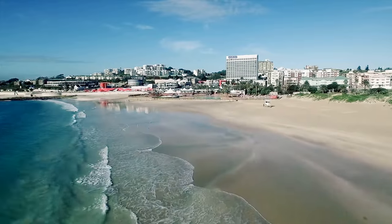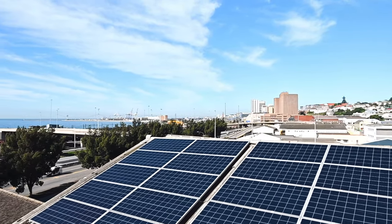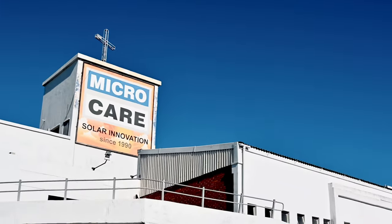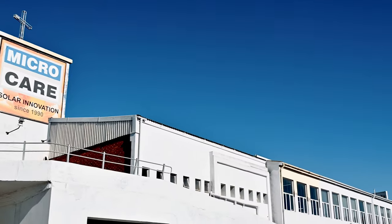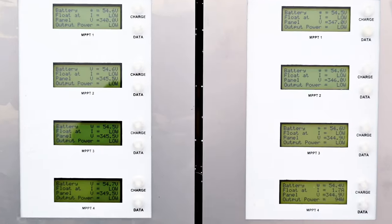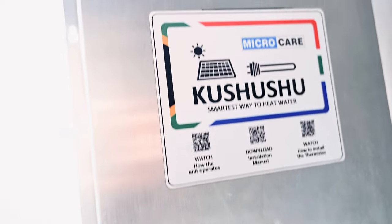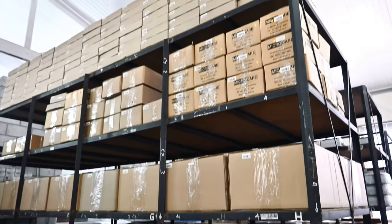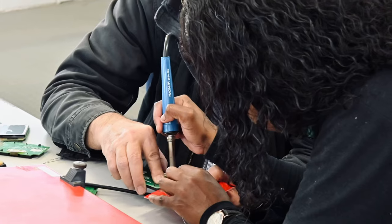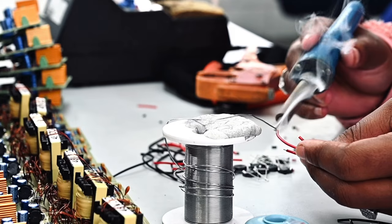Back in August of 1990, a small factory was started in Nelson Mandela Bay with the intention of manufacturing solar products in South Africa. Fast forward and today Microcare is the oldest company in South Africa to manufacture a range of solar products including inverters, solar chargers, solar pump controllers, mini grids and the innovative new Giza controller. All Microcare products are designed, developed and manufactured in-house by our incredible team. Products are handmade, robust and built for Africa so you only need to buy once.